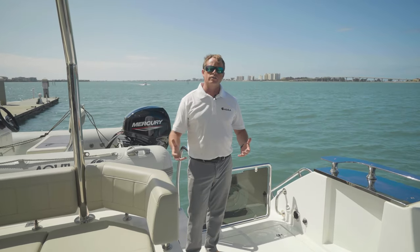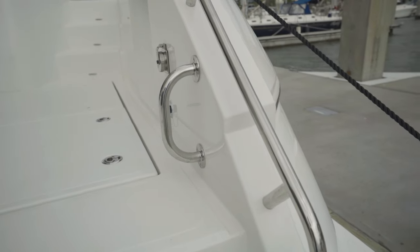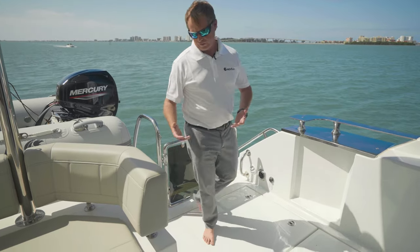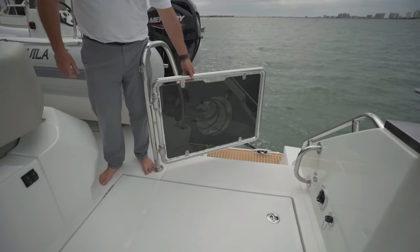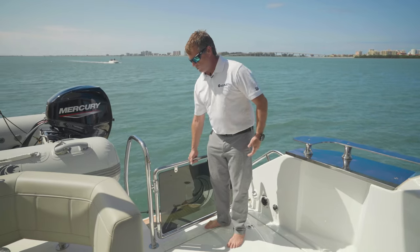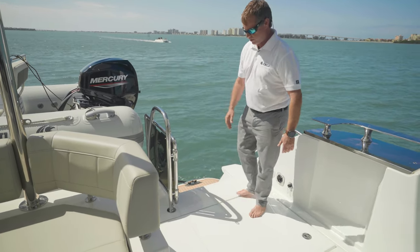One of the great things about Aquila is the use of handrails. Wherever you are on the Aquila yacht, you're going to find ample handholds all throughout the boat. On the aft cockpit, on your port and starboard hull, you have a gate system. This is both kid friendly and pet friendly while you're underway. Easy to operate with one hand — lift up, slide over, and it drops down into place, staying steady and strong.